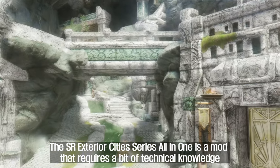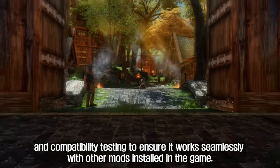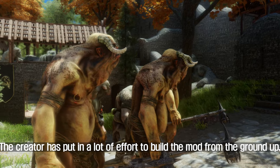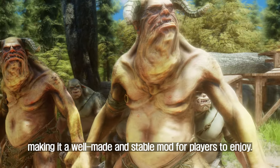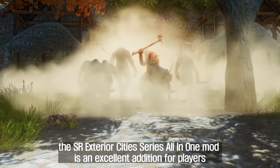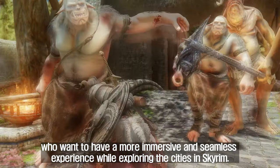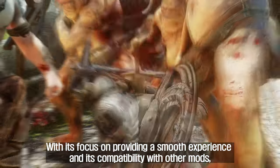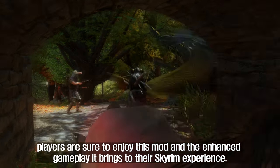The SR Exterior Cities Series All-in-One requires a bit of technical knowledge and compatibility testing to ensure it works seamlessly with other mods. The creator has put in a lot of effort to build the mod from the ground up, making it a well-made and stable mod. With its focus on smooth gameplay and compatibility with other mods, players are sure to enjoy the enhanced experience it brings to Skyrim.